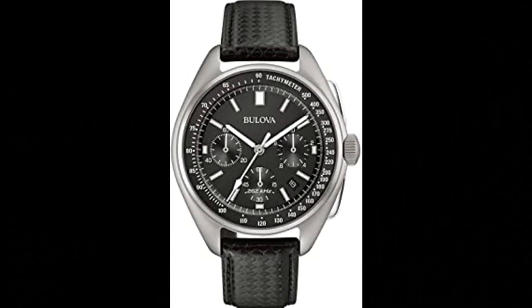Bulova Archive Series Men's Watch. Bulova made space history on August 2nd, 1971 during the Apollo 15 mission. A moon pilot chronograph, customized for lunar conditions by Bulova engineers, was worn on the moon.